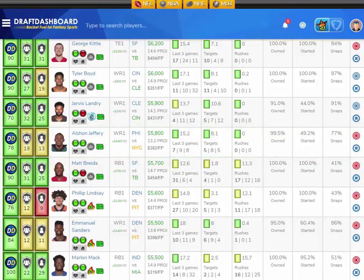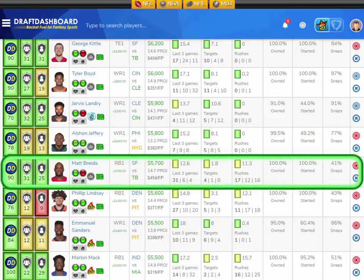My other bonus value play at running back is Matt Breida for the San Francisco 49ers, playing the Tampa Bay Bucs, who have a terrible defense — second worst overall — and give up the seventh most fantasy points to opposing running backs. Matt Breida scored 31 fantasy points last game off 17 rushes and 4 targets, averaging 12.6 fantasy points per game on the season. He's got a fantastic matchup versus the Tampa Bay Bucs. I love Matt Breida in Week 12.